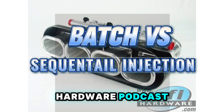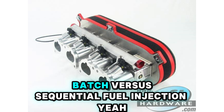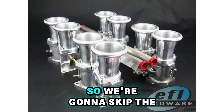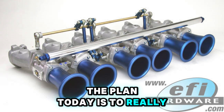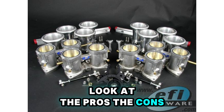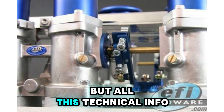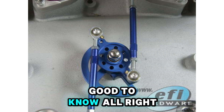Welcome back, everyone, to the EFI Hardware Podcast. Today we're tackling something a lot of tuning folks run into: batch versus sequential fuel injection. Since you're listening, you're probably already dialed into the EFI world, so we're going to skip the one-on-one stuff and jump right into the technical detail. And just for full transparency, we are AI voices from EFI Hardware, but all this technical info has been thoroughly checked and human-approved by our engineering team. Alright, let's get straight into it.